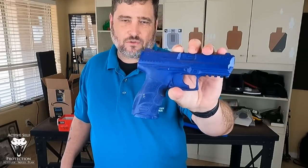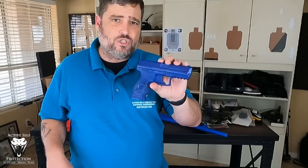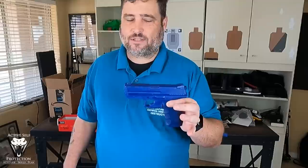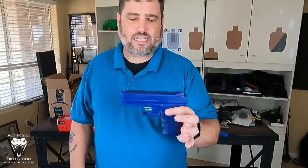I think you should have a blue gun of the pistol that you carry. The reason is that it allows you to do things like test holster fit, go to a sparring or a grappling class and wear your gear, wear your holster, wear your equipment and not worry about pointing a firearm at somebody. For beginners, when we're doing the beginning understanding of safe firearms handling, we want to be very cautious and teach people proper firearms handling.